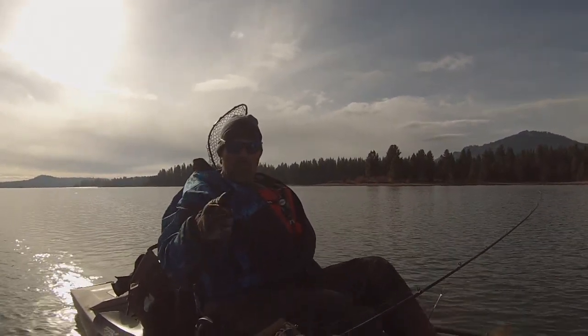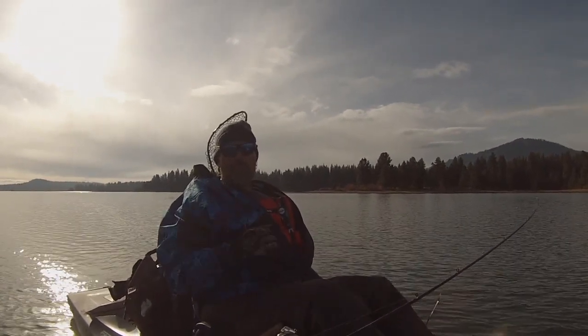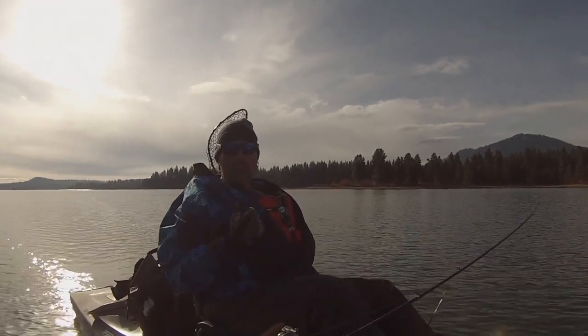If you're not trolling flies, you should be. They're just a deadly big fish presentation anytime you want to troll fairly slow and show the fish a substantial meal.